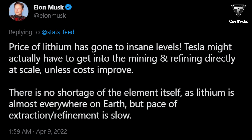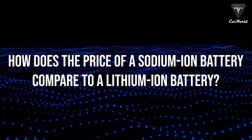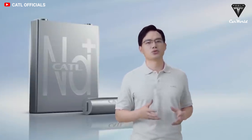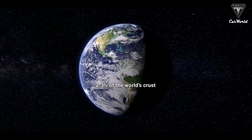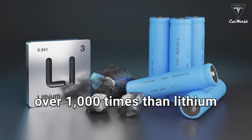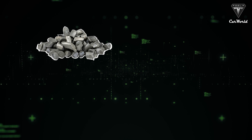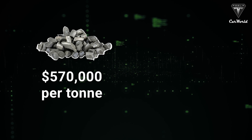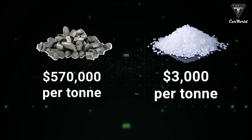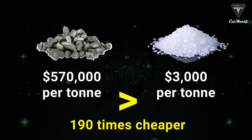Elon Musk tweeted that the price of lithium has gone to insane levels. So how does the price of a sodium-ion battery compare? The absolute advantage of sodium-ion is its low cost. Sodium makes up 2.3% of the world's crust — it's over 1,000 times more abundant than lithium. The recent price of lithium carbonate is $570,000 per ton, while sodium carbonate is less than $3,000 per ton, making it 190 times cheaper.